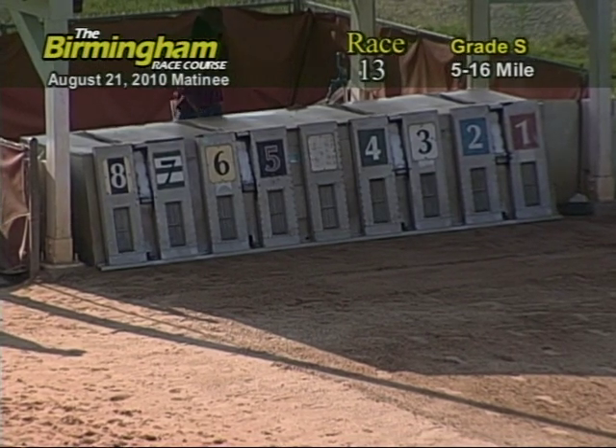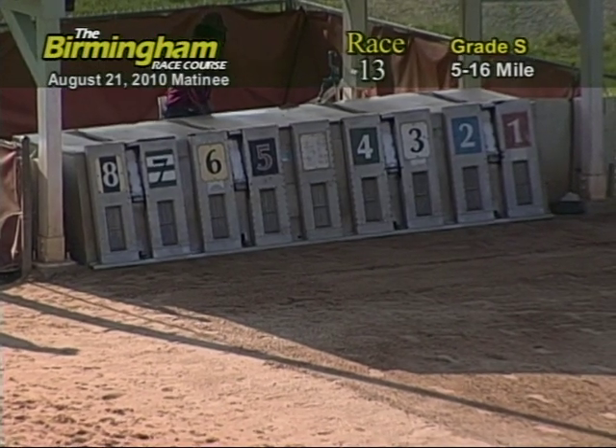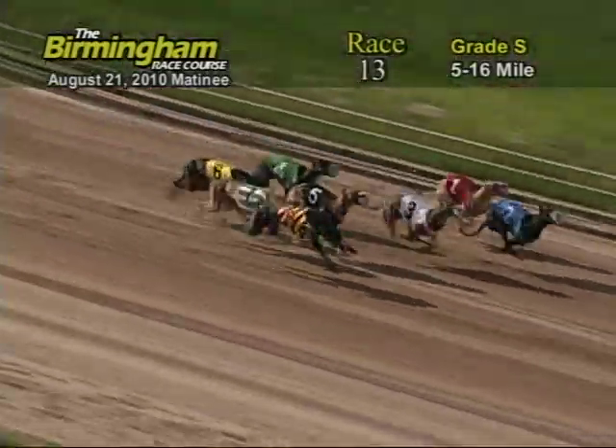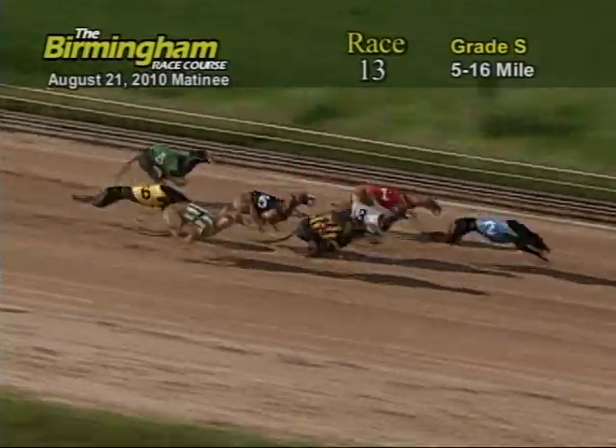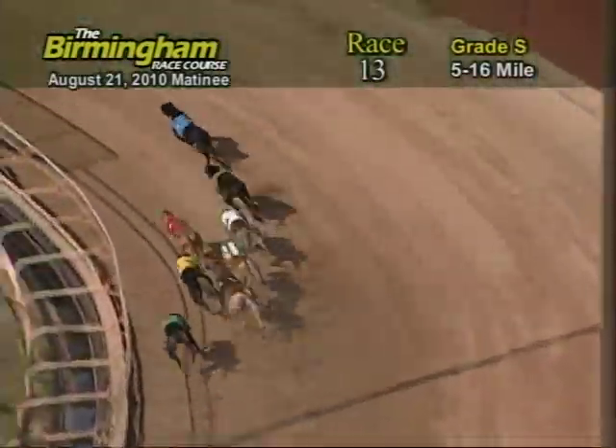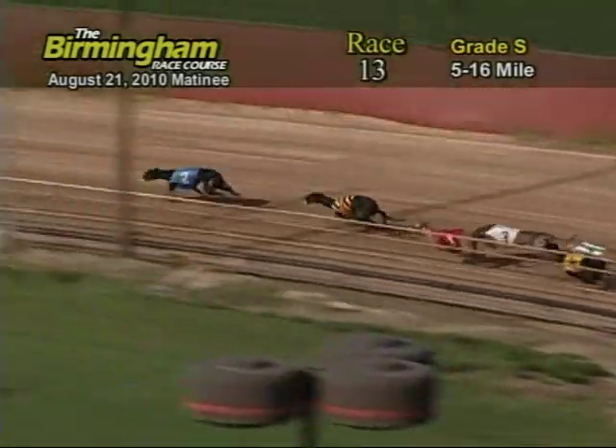Here comes Smitty around the 4th turn. And they're up in front of us: 2 from the 1, 3, 8, 5, 7, 6, and 4. Now as they go into the first turn, number 2, Pete Fanny's Calamari, has the lead from the 8, 1, and 3.